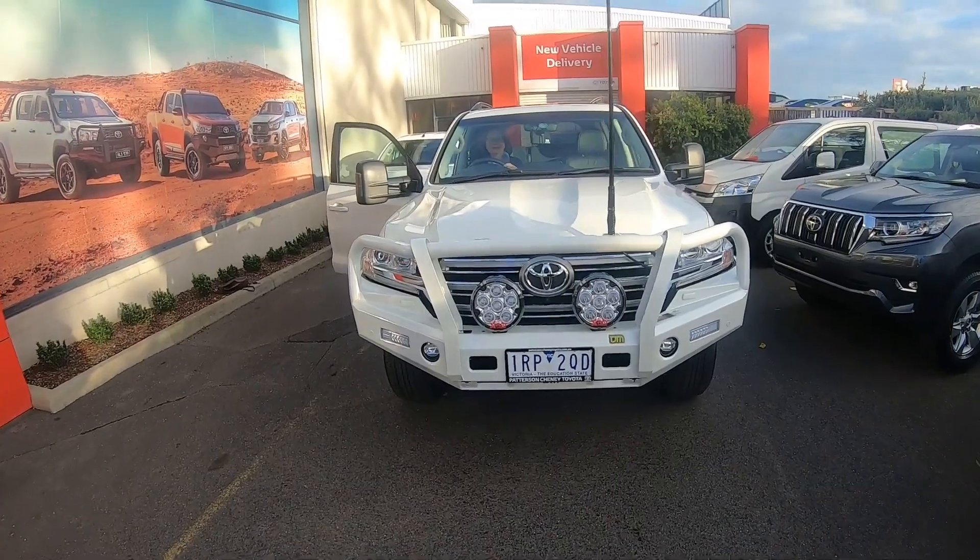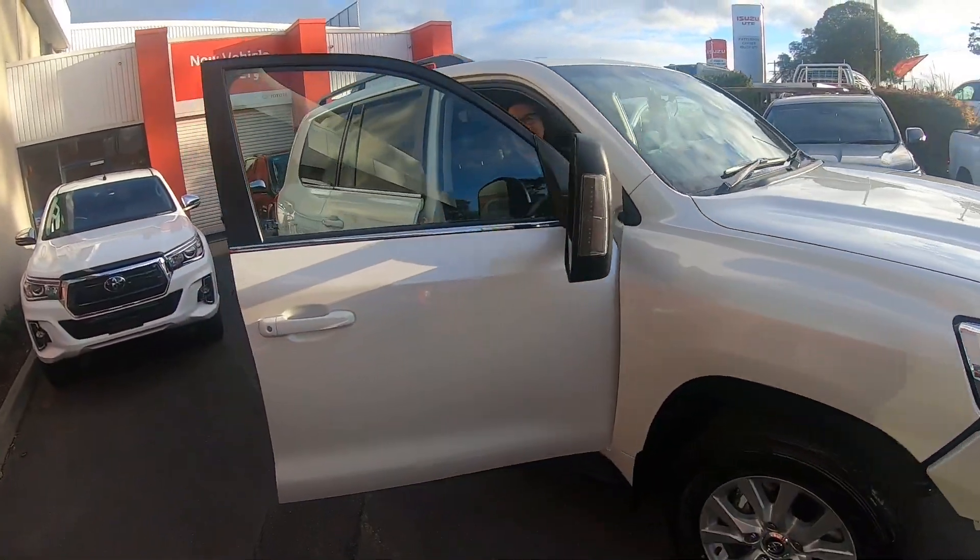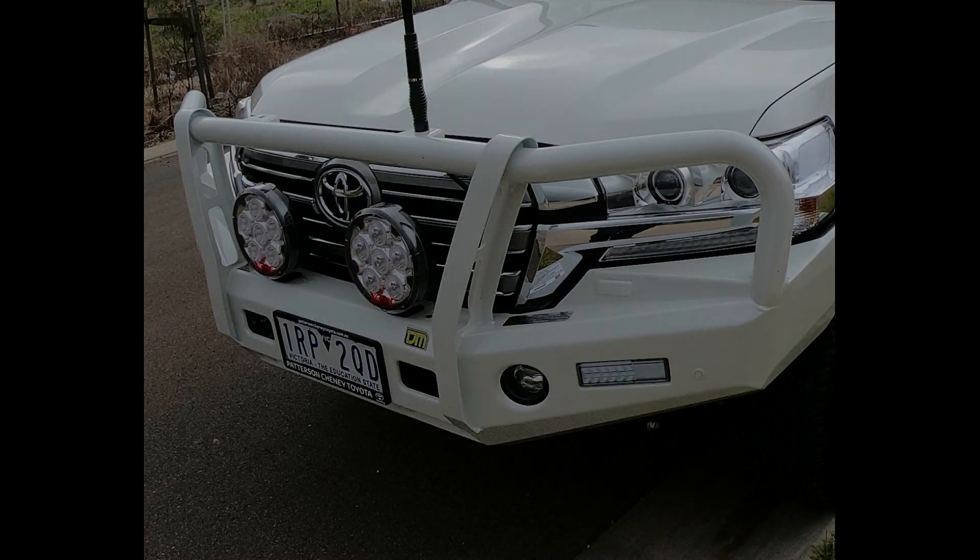Once we chose the van, the car to tow it — that was our rig chosen — then it was a matter of going out and purchasing them. Buying the car new meant we knew our must-haves to travel safely and comfortably. Those must-haves included a bull bar, driving lights, and a UHF radio so we could talk to trucks and other caravanners on the road.